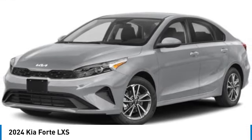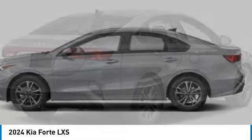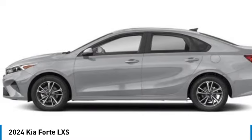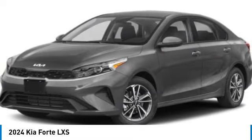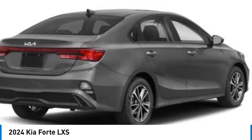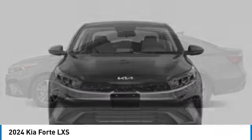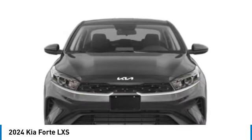Take a ride in the 2024 Forte. If you're looking for a trendy and feature-laden compact sedan, the Kia Forte is for you. It offers an exceptional combination of innovative design, high-quality engineering, and outstanding value. This vehicle has less than 100 miles. Here are some of this vehicle's great options.